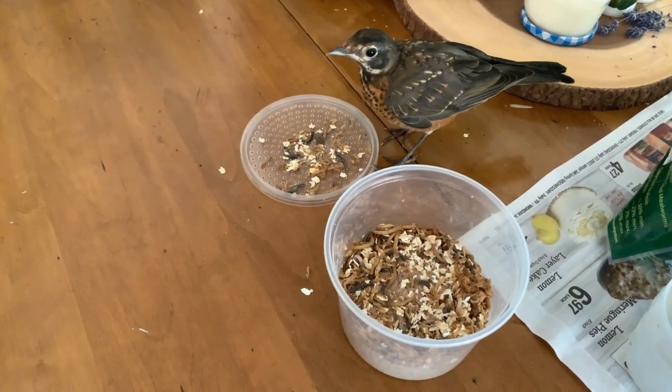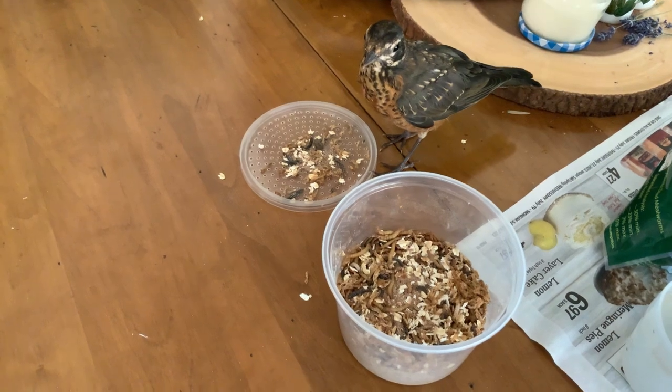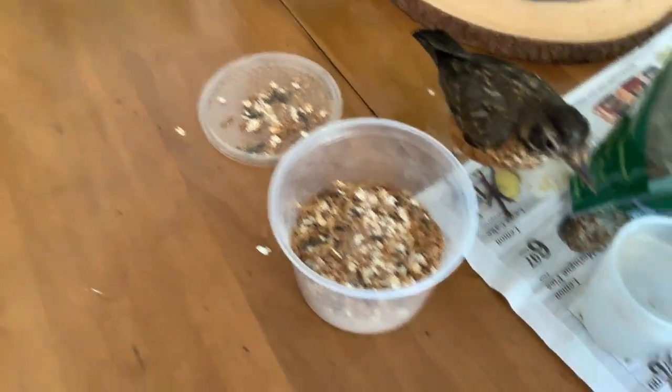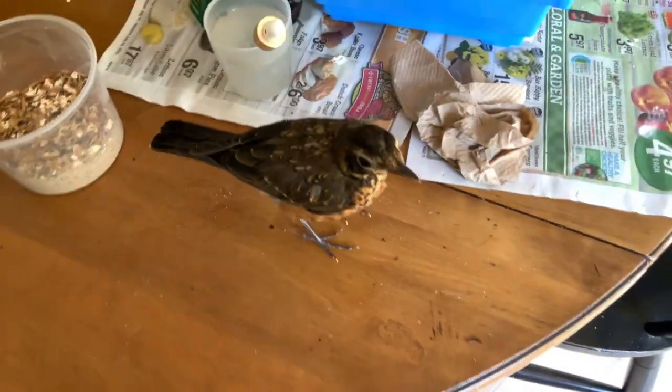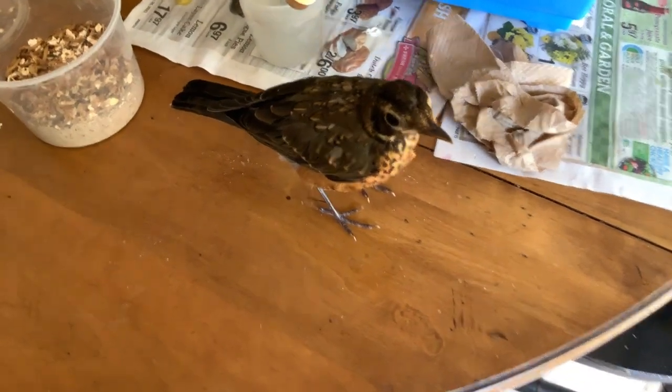That's a dead one there. What do you think, buddy? You getting full? He knows where the water is, too. What you doing?